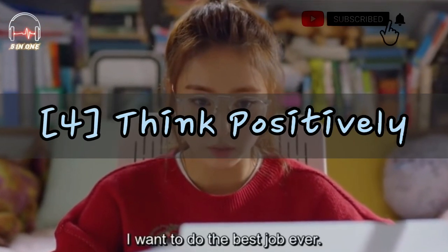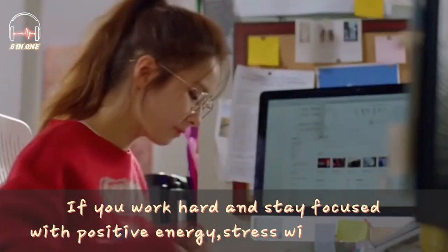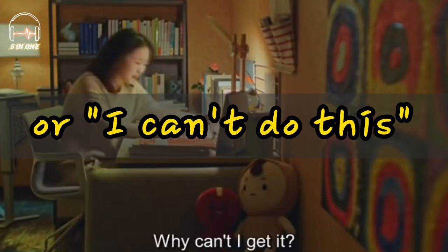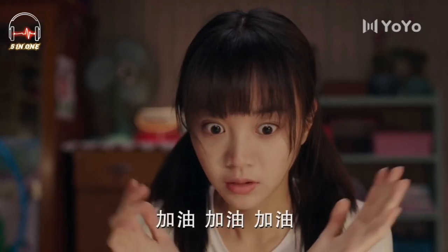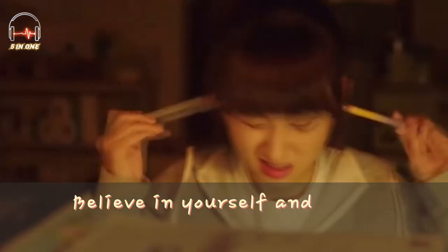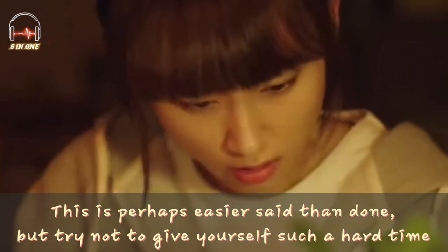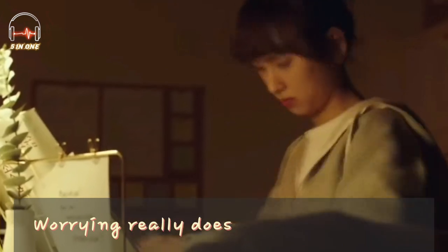Tip number 4: Think positively. If you work hard and stay focused with positive energy, stress will be reduced. Combat worry thoughts or negative thoughts such as 'I'm going to fail' or 'I can't do this,' with positive thoughts such as 'I got this,' 'I'm going to try my best,' or 'I know my stuff.' Write these positive statements out and post them around your study area. Believe in yourself and have the confidence to succeed. This is perhaps easier said than done, but try not to give yourself such a hard time. You're doing your best and that's the best you can do. Worrying really doesn't solve anything.